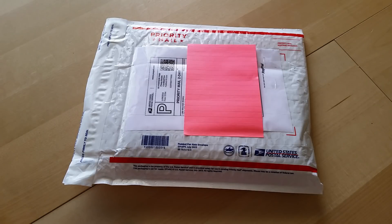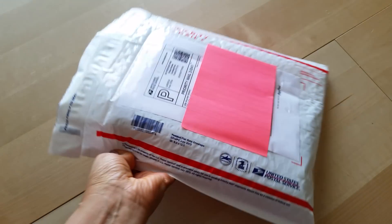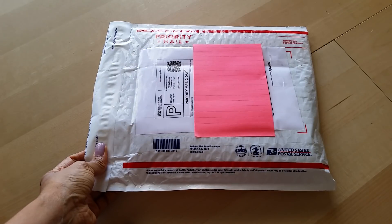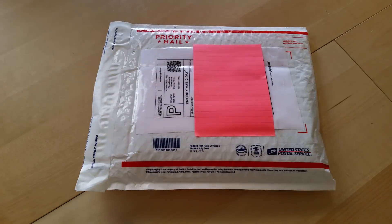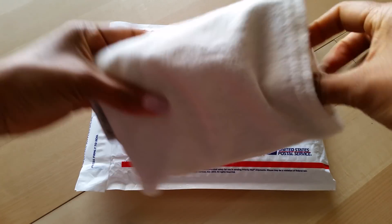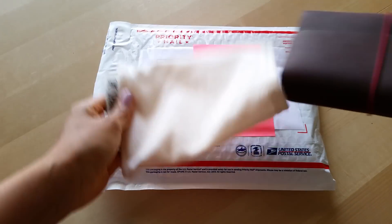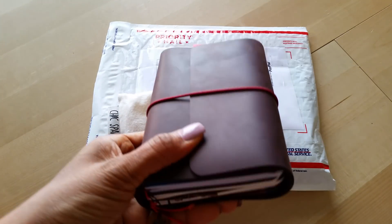Hey everyone, Desiree here. In this video I'm going to open a package I just got in the mail from Little Mountain Bindery. They make beautiful travelers notebooks, which I think she calls fillions. I did a setup of the smaller one I have — let me grab it — I did a setup of this Little Mountain Bindery fillion travelers notebook a while ago.